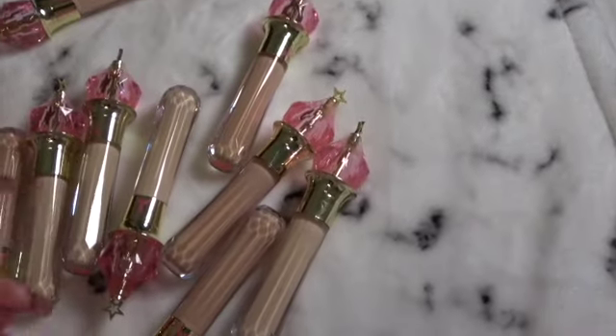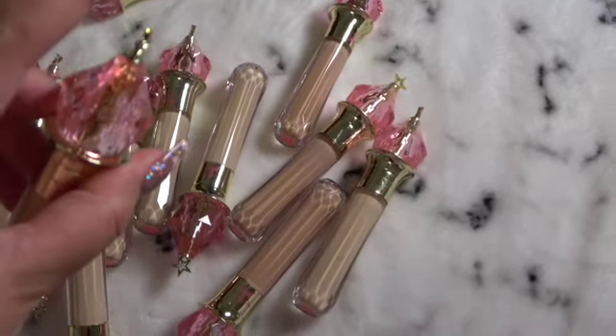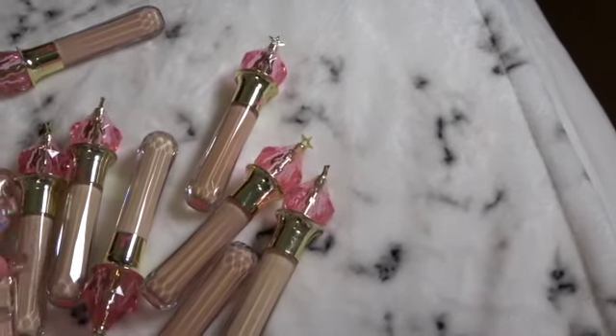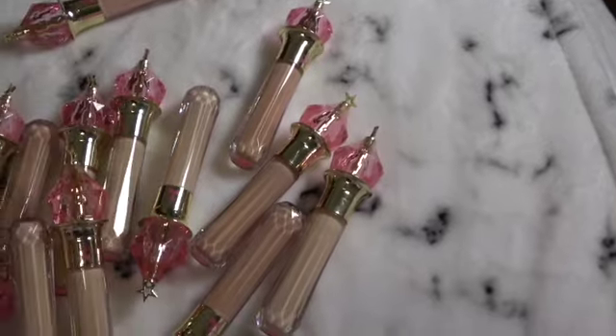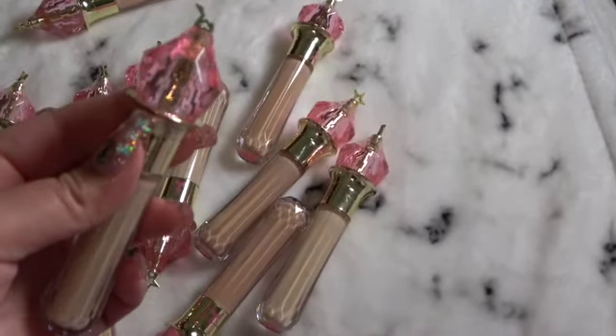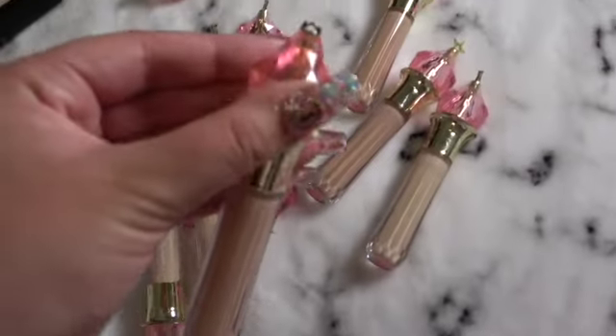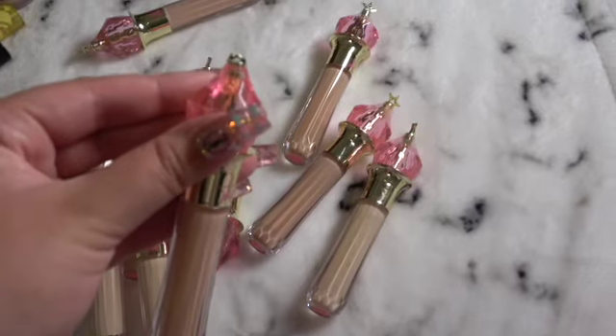I just wish the formula could be a little bit more moisturizing but still have that full coverage. I'm not too big on the star on top because it's really sharp and actually breaks off super easily. Like there's this one right there — let me see if I have another one that's completely broken. Yeah.